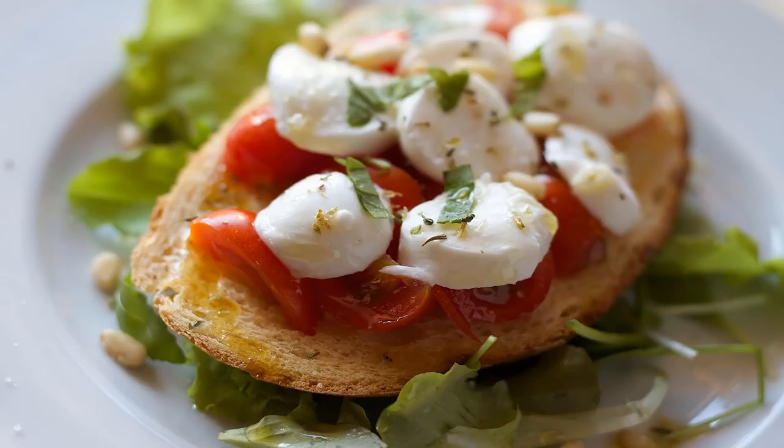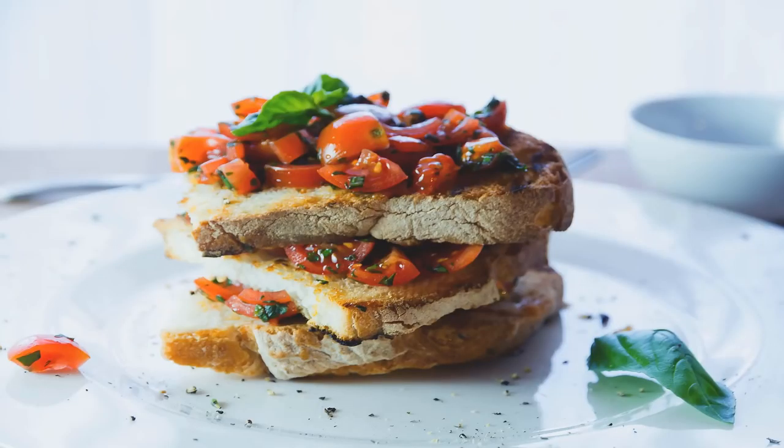Iced mocha protein donuts: this ultimate breakfast mashup of coffee and donuts by Andrea's Protein Cakery packs major protein thanks to natural chocolate whey protein powder mixed into the batter and icing. These confections are free of extra sweeteners like white sugar or maple syrup — the only other ingredients you need are mashed banana, cold brew concentrate, cacao, baking powder, and a pinch of salt.